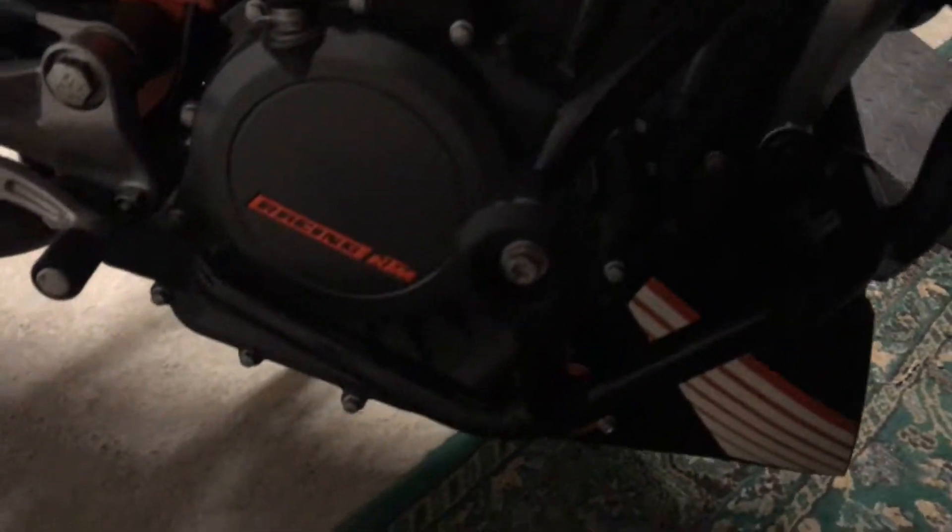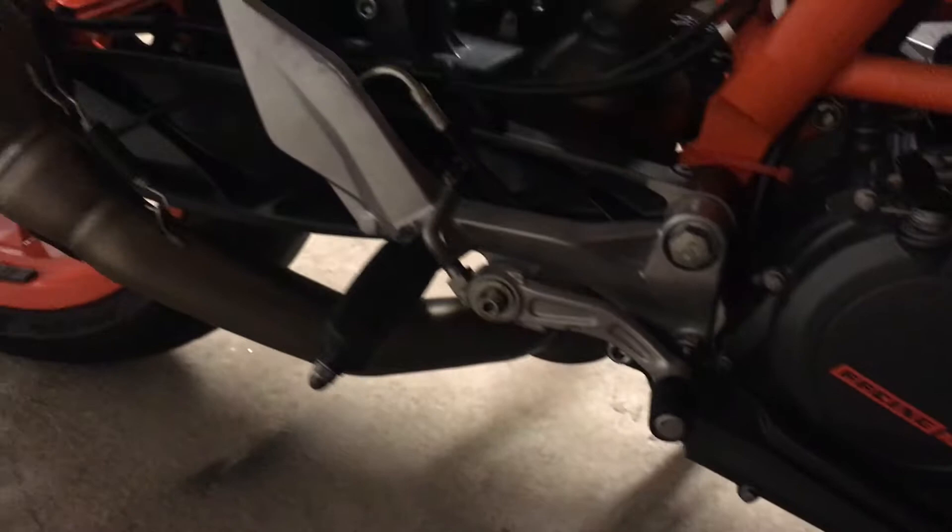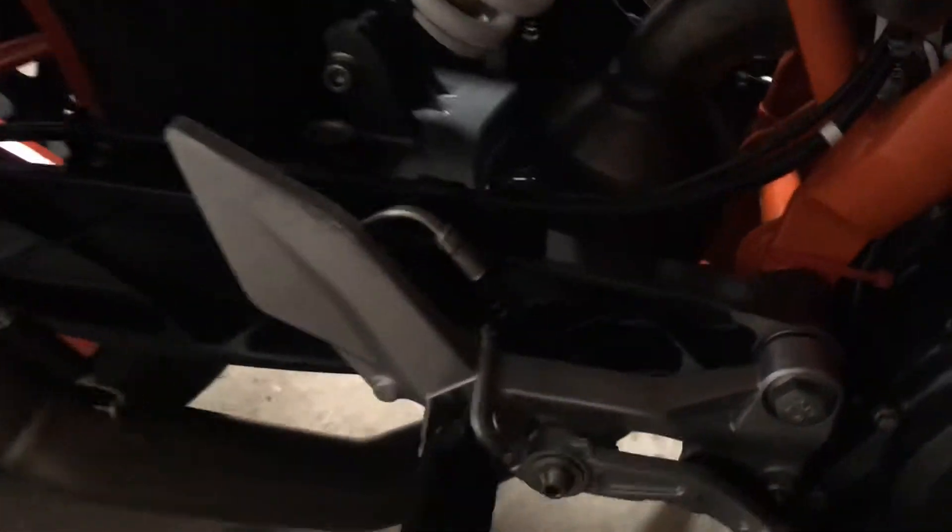The bike is absolutely spotless. Even up underneath here, there's just no corrosion on the shock or anything. Really really nice. Rear tyre is about half way worn, front tyre is in very good condition.